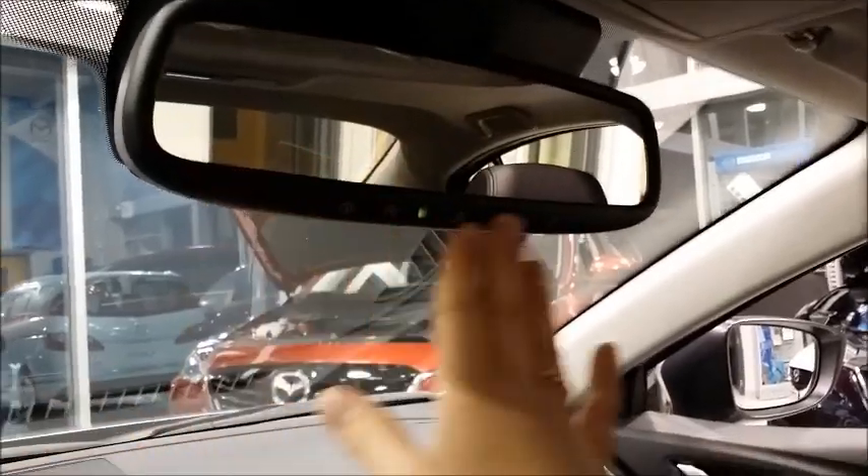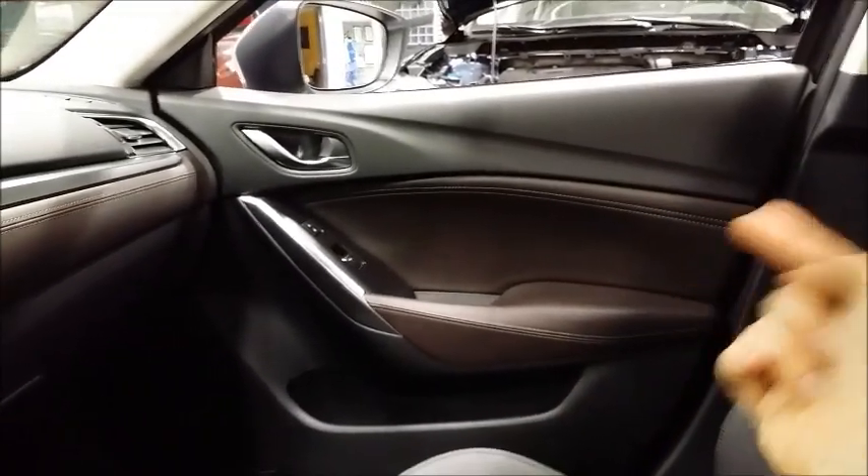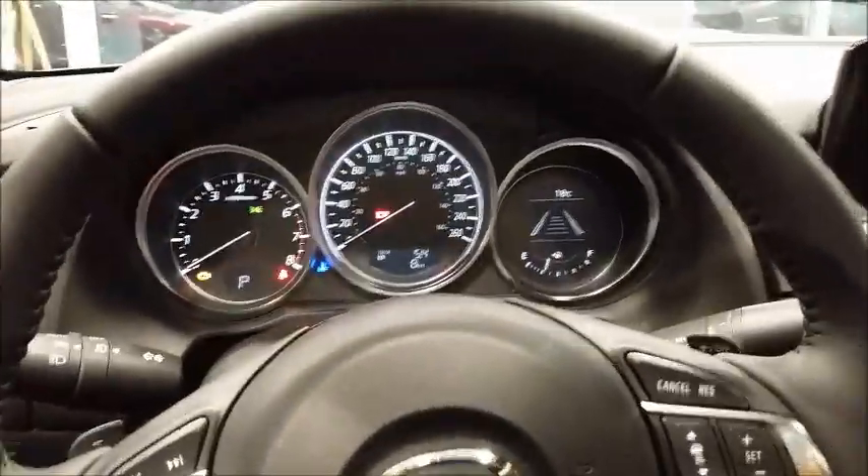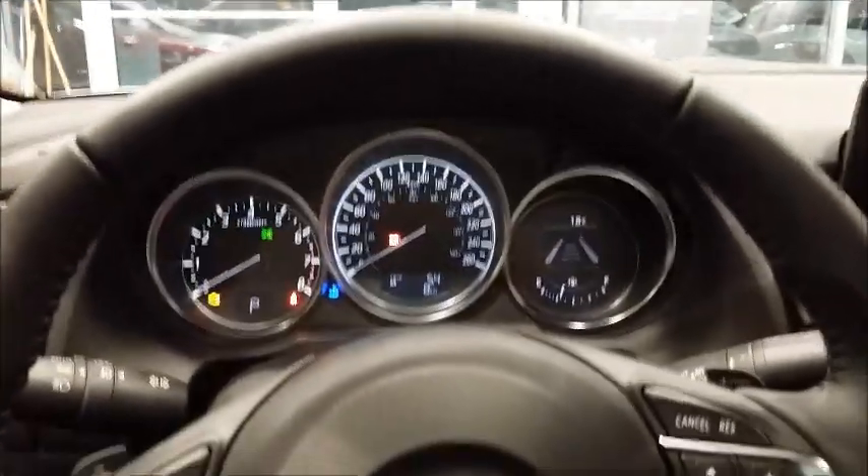The HomeLink mirror lets you program your garage door openers, and it's auto dimming. Fantastic stuff. Leather everywhere — very nice leather seats. You can see the difference, very subtle but very nice. So there you have it — we're in the cabin of the 2016 GT model.